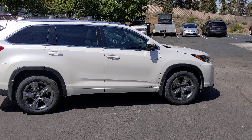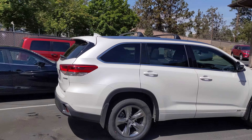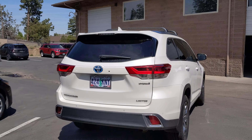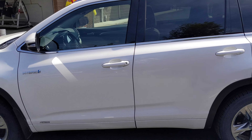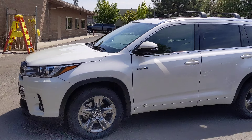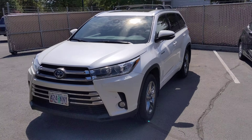Hi Ken, this is Ben from Robertson Ford, sending you this video. This is the Hybrid Highlander Limited — it's in super good shape. When you're looking at this video it's going to be hard to tell, but I just want to clarify it has not been detailed. It just came this clean. It went through the shop and they put brand new tires on it.